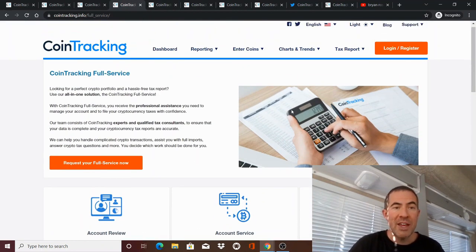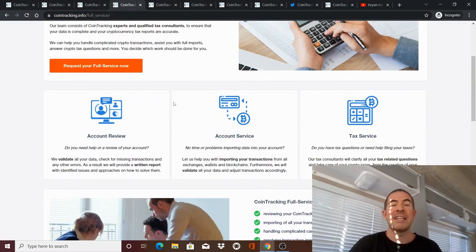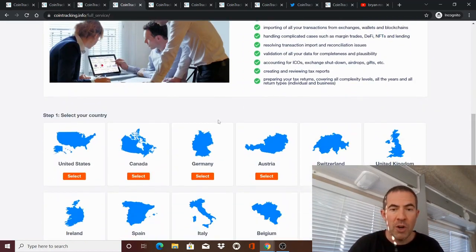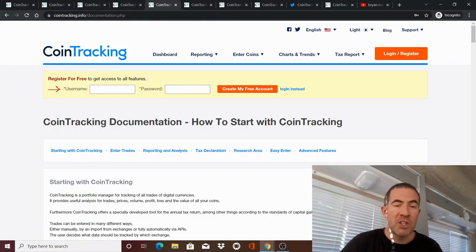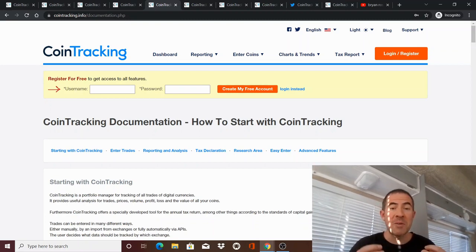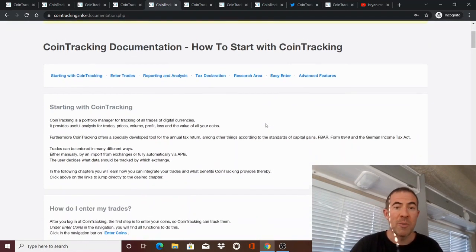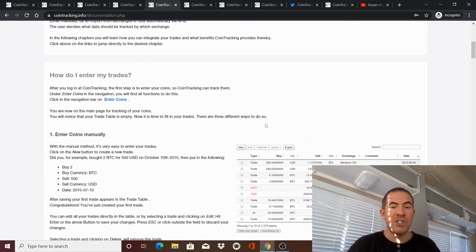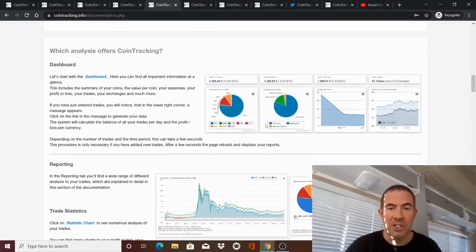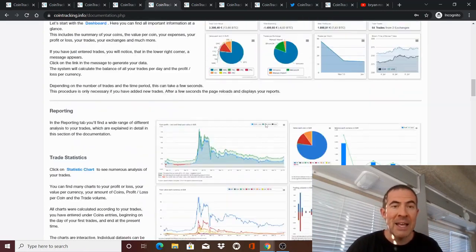They also have integration with CPAs. So if you want help, you can request full service here and your CPA — or a CPA that they choose for you — can actually log into your account and help you. I'm in a much better position to show you how this software works because this is a demo account, so I can show you everything. They have really good documentation here. You can see how to get started with all these instructions and integrations, but don't get intimidated — it's not as bad as you might think.